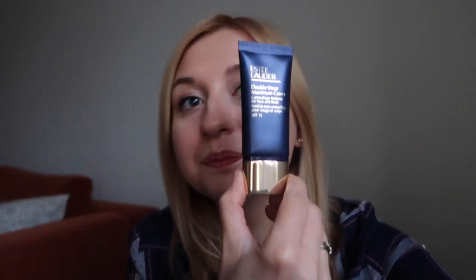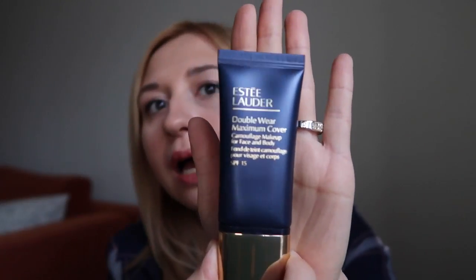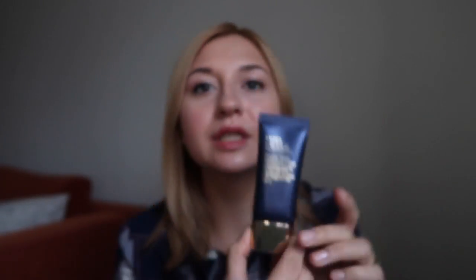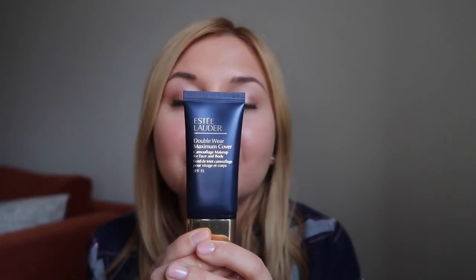I'd also like to tell you about the Estée Lauder Double Wear Maximum Cover foundation. I'd heard a lot about it from bloggers — they use it for videos and shooting. I wanted something with extra coverage for special occasions like parties and concerts. It really provides a super beautiful matte, very velvety finish. It's not about a healthy glowing skin, but you can always add a highlighter.